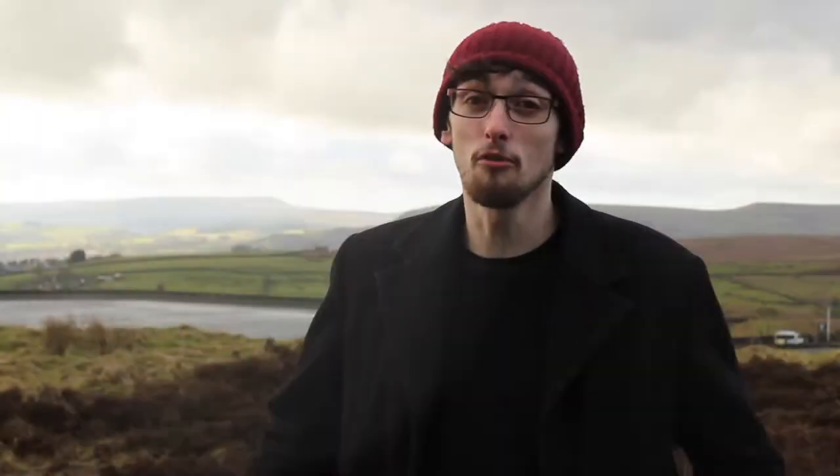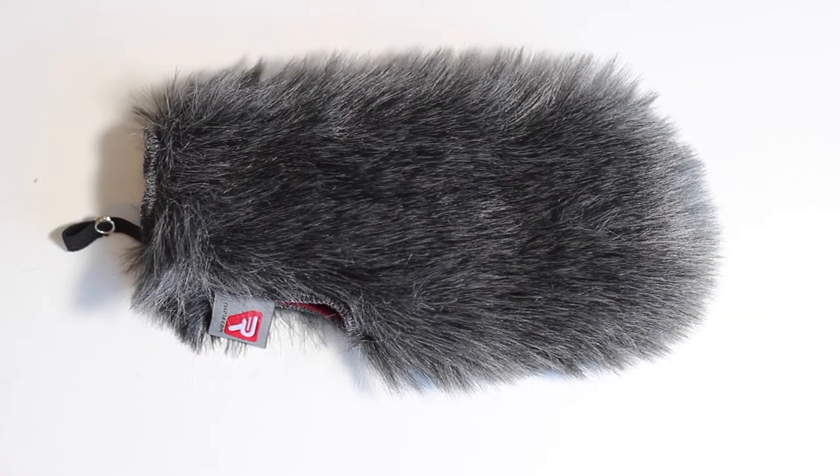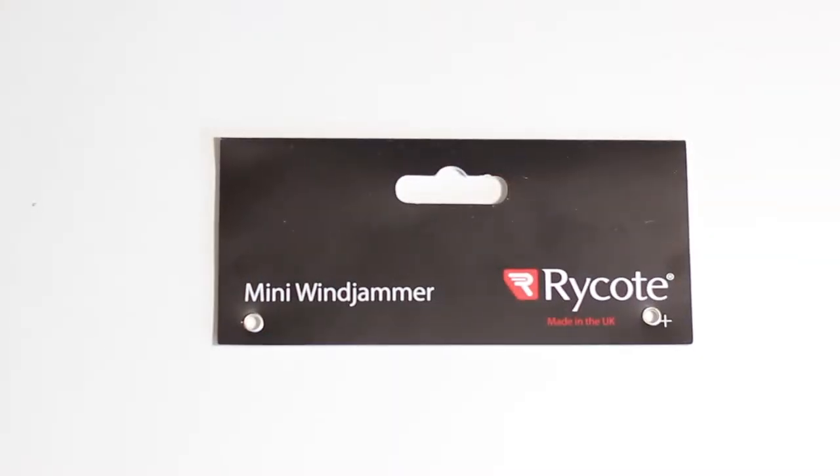Today we're looking at two accessories for the Rode VideoMic Pro, and they are both windjammers. If you can't tell, it's really windy up here. We're going to be looking at the mini windjammer that comes in the box with the Rode VideoMic Pro, and also the one that Ryko have kindly sent me — their version of the mini windjammer for the Rode VideoMic Pro.